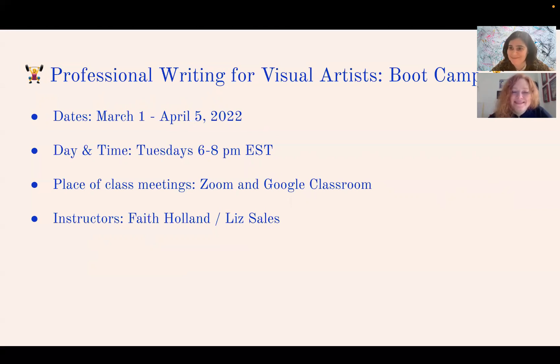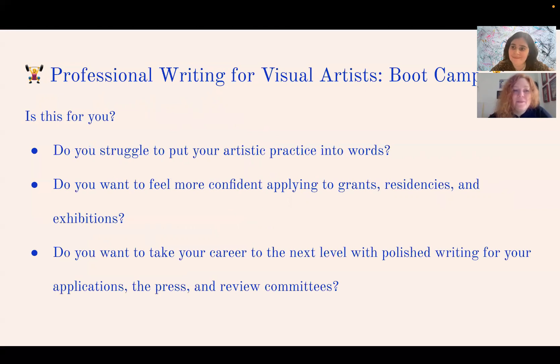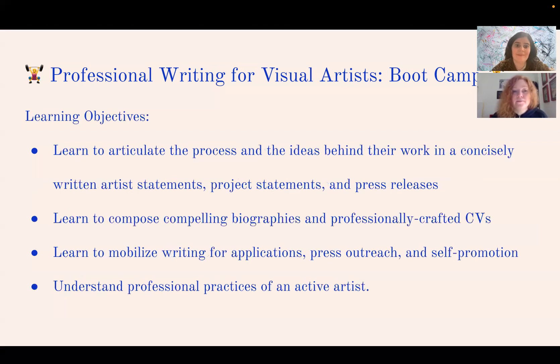To figure out if this class is for you, ask yourself: Do you struggle to put your artistic practice into words? Do you have a body of work but aren't sure how to write about it? Does that restriction make you feel unable to apply for grants, residencies, or exhibitions with confidence? If it keeps you from taking your career to the next level because you don't have a polished portfolio of writing, this is your opportunity.